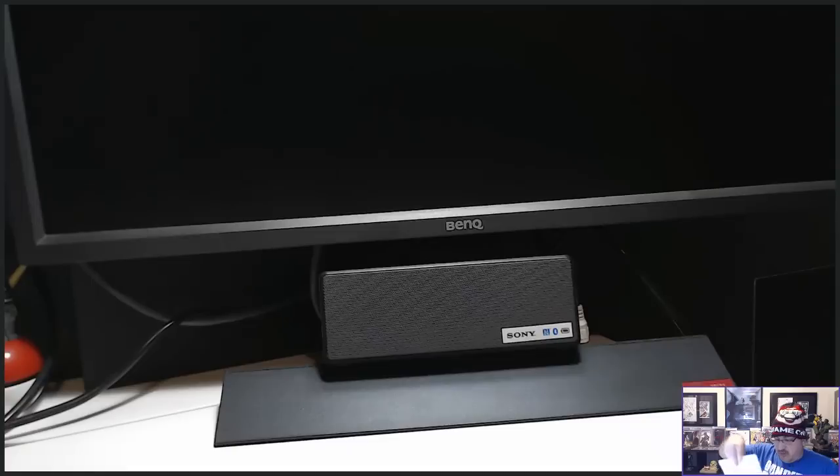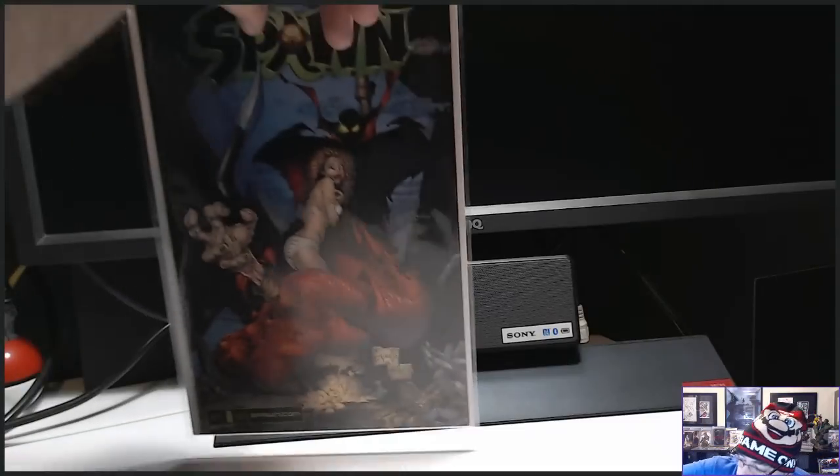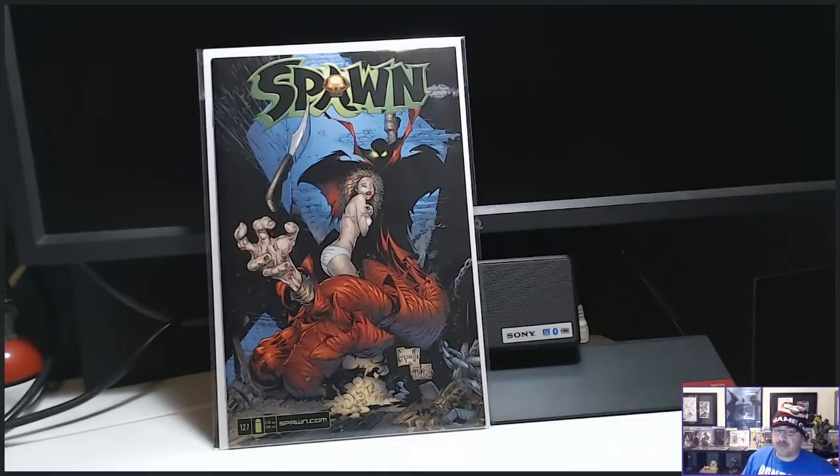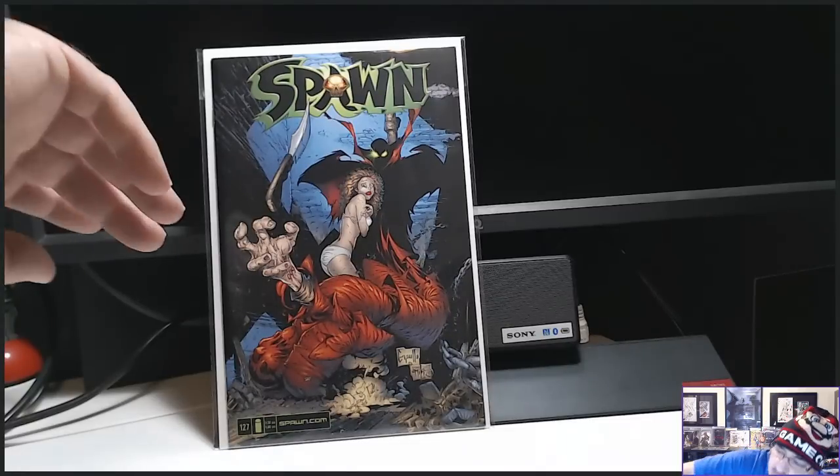I also got a really low, scarce, low print Spawn 127 — one of my favorite covers. Gorgeous. 666 on it. Love it.